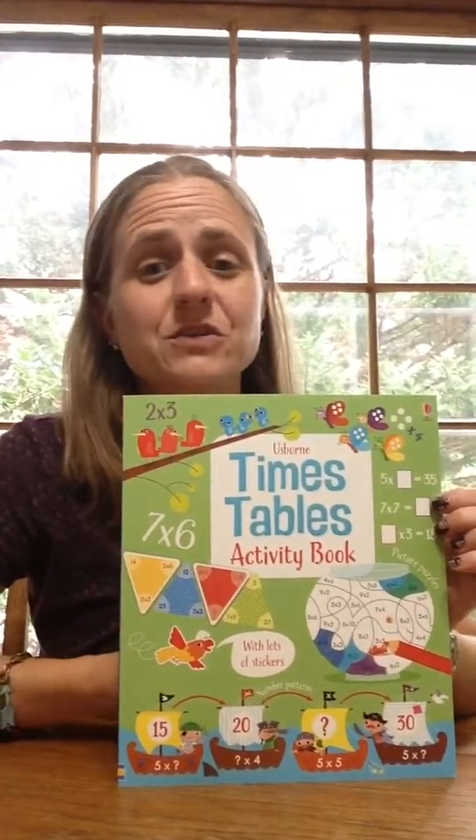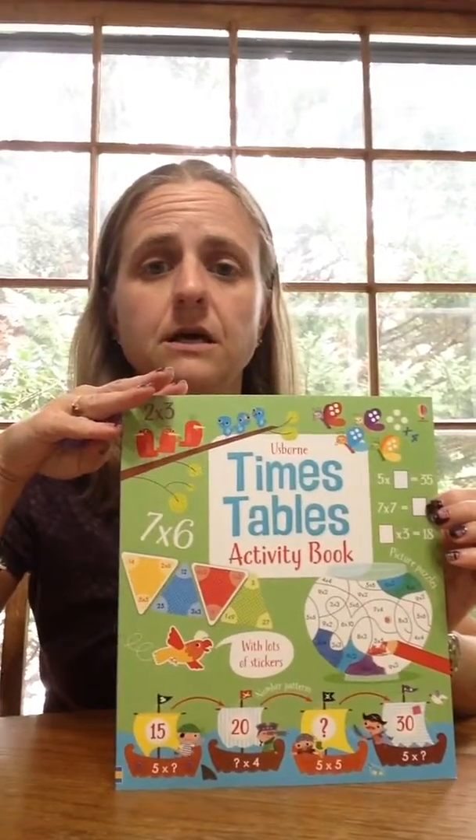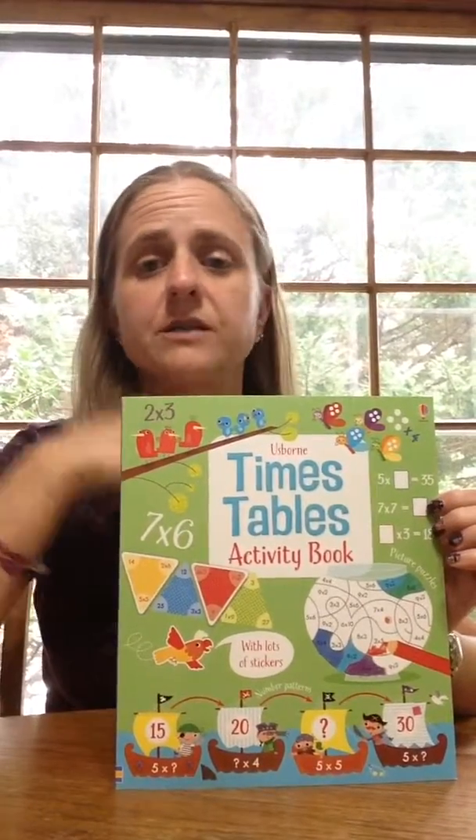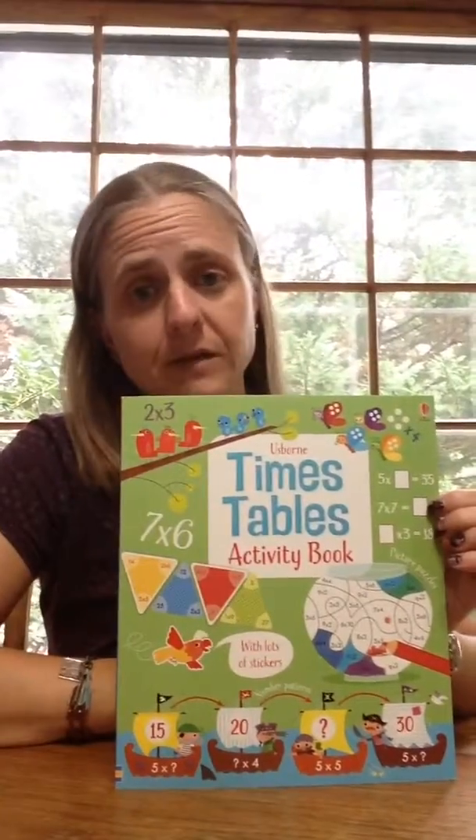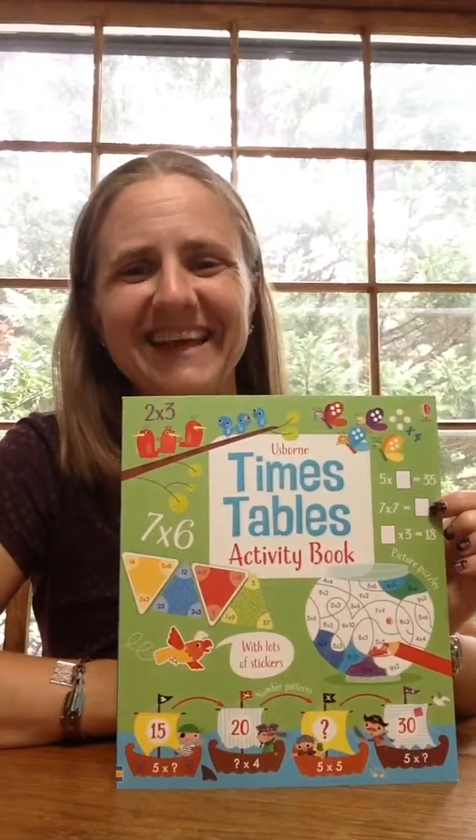I think it's a great tool. They've got these in different math books, but we've also got a ton of different kinds of activity books. So if there's something in particular you're looking for, please let me know and I'd be glad to help you find it. Thank you.